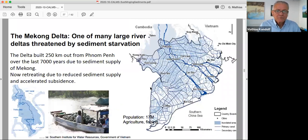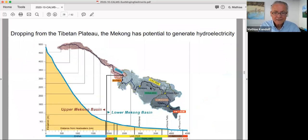I've worked quite a bit on the Mekong Delta, which is really interesting. It's one of the big river deltas in the world threatened by sediment starvation. 7,000 years ago, the coast was at Phnom Penh in Cambodia. Over the last 7,000 years, the delta has prograded to its current form because of the very healthy sediment supply from the Mekong River. Now the delta, for the last 10 or 20 years, has started retreating because of the reduction in sediment supply — mostly due to extensive mining of sand from all the channels of the delta and the main river upstream.